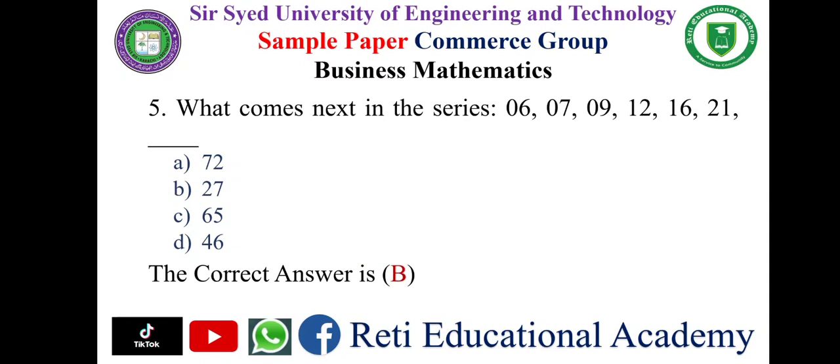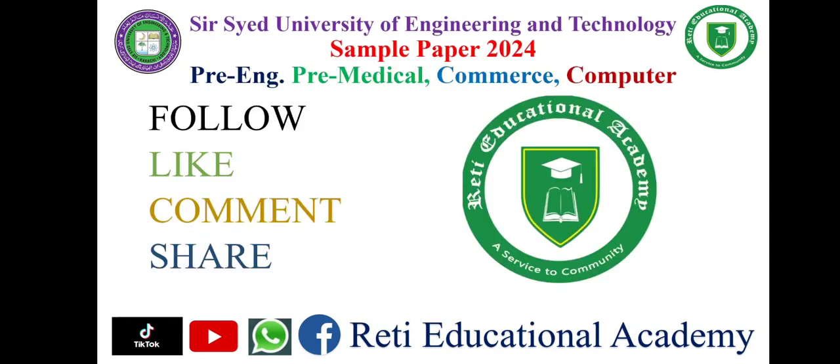Subscribe to the Educational Academy YouTube channel and follow us on TikTok, Facebook, and WhatsApp. All the videos for Sir Syed University of Engineering and Technology are uploaded on Educational Academy YouTube channel. You may watch them on the playlist for Sir Syed University of Engineering and Technology. Thank you, stay connected.